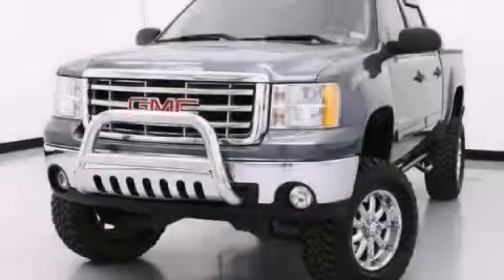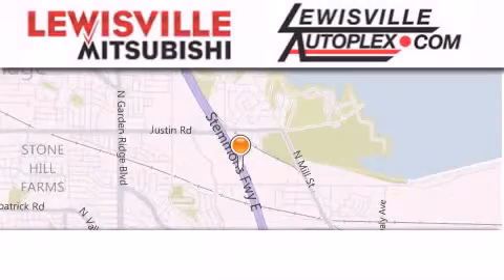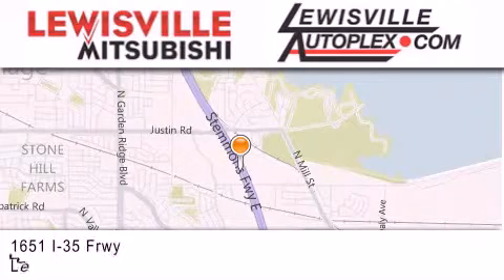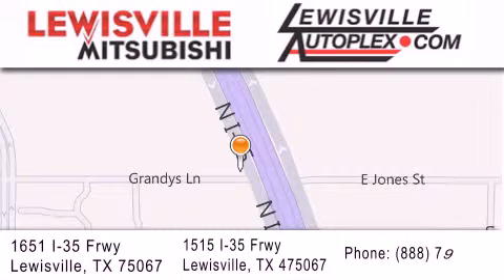Stop by today and test drive this automobile for yourself. Thank you for considering Louisville Mitsubishi and Louisville Autoplex for your next new or pre-owned vehicle. If you have any questions, please visit our website, give us a call, or stop by one of our dealerships. We are conveniently located in Louisville on Interstate 35 between Corporate and Business 121.